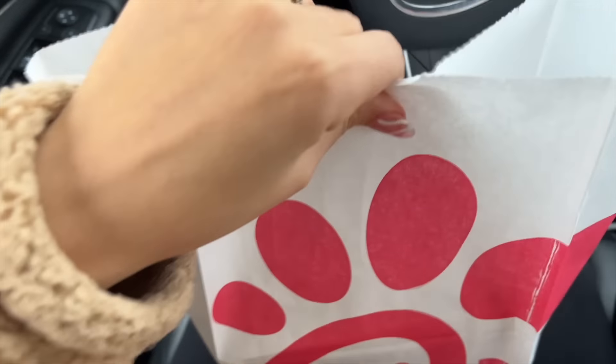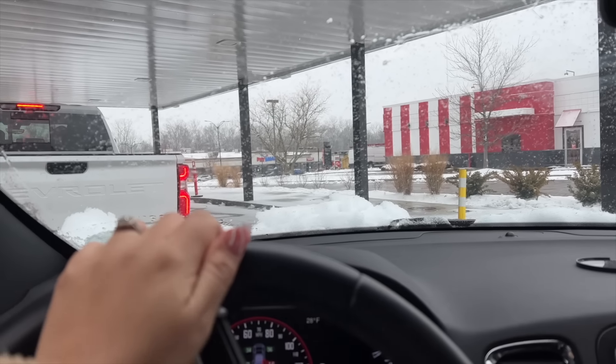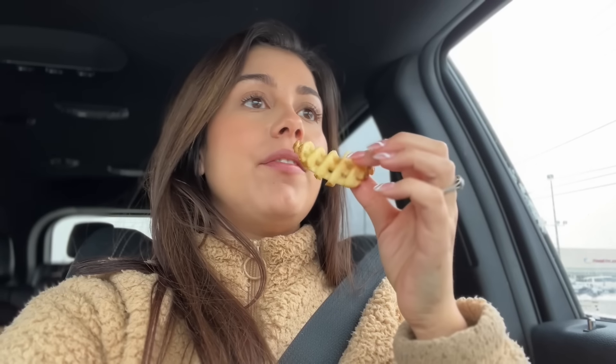Alright, just got my order — that was pretty quick. I'm just waiting on this truck to move so I can go get Nico. Best fries ever! That is going to be it for today's video. Thank you guys for hanging out with me and shopping with me on this beautiful snowy day. I will see you guys in the next video.